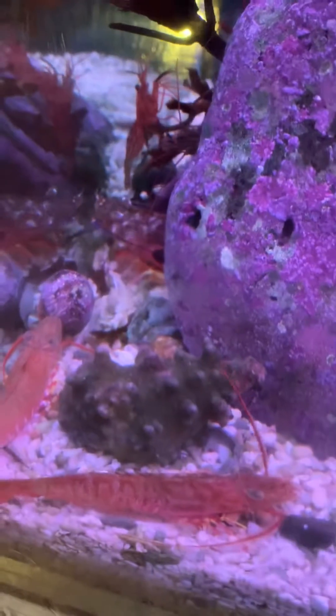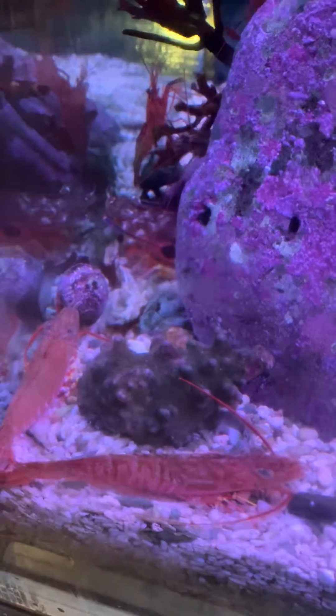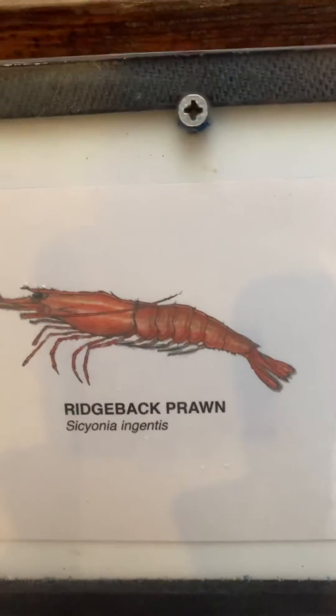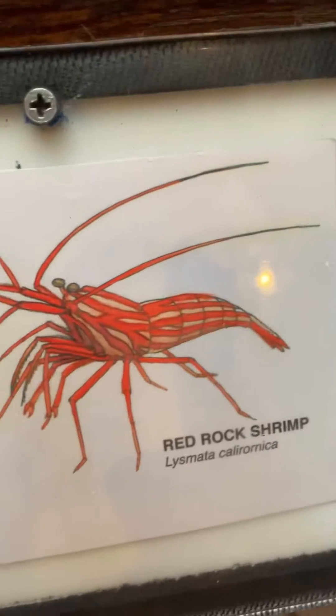Look at all the different prawns right here. How cool is that, right? Here comes one coming out of the rock. So you got your target prawn, bridgebrot prawn, spot prawn, red rock shrimp, and the hermit.